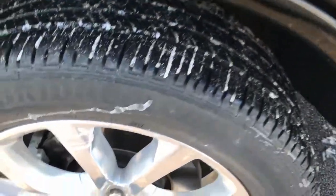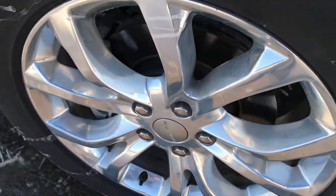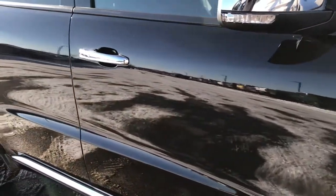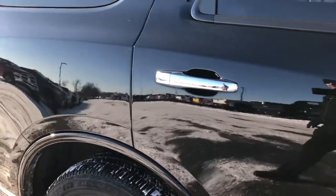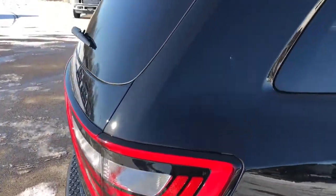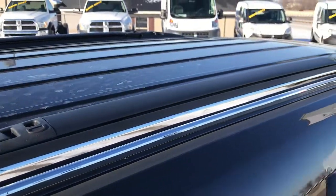Passenger side rim is absolutely perfect. No scuffs or scrapes or corrosion on it. And as you go down this side of the vehicle, you can see just how clean that body is, how reflective, mirror-like and glass-like that paint is. We take these HD videos so if you are far away, or even if you're close by and you just cannot make the trip down, you can still see the vehicle, hear the vehicle, and have confidence in what you're looking at before you even get here.